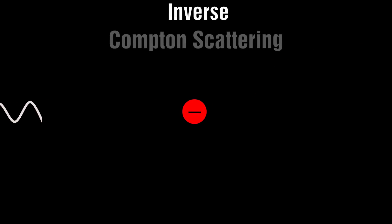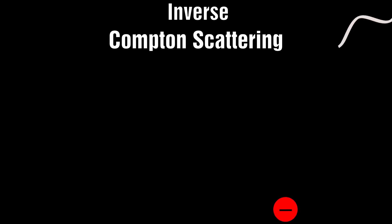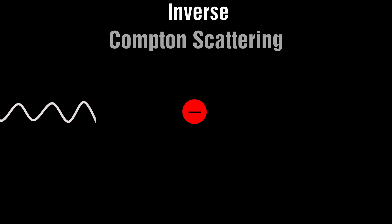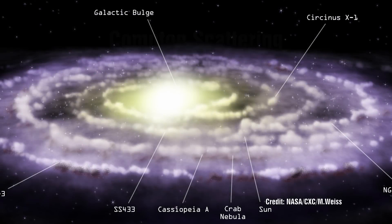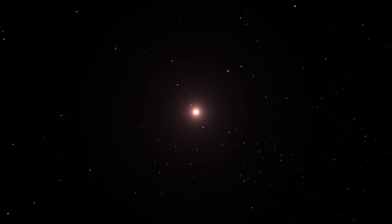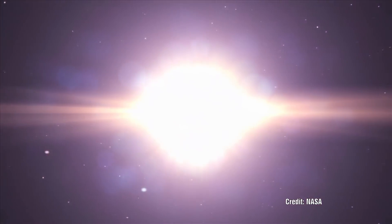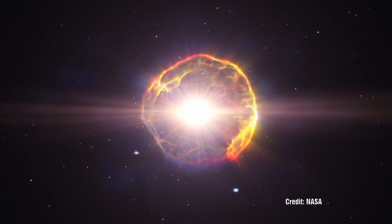They would like to associate these photons with a supernova, as this is one of the conditions which could create such an event. The problem is that the Crab Nebula is about 6,500 light years away, and this supernova event occurred less than a thousand years ago. So instead they now claim that these high energy photons are due to some unspecified process from the Big Bang.